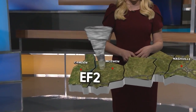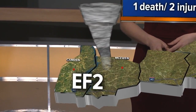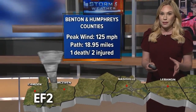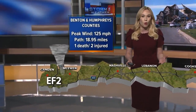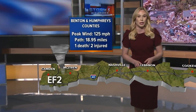This EF2 tornado started northwest of Camden and continued across the Tennessee River into Humphreys County. The tornado stayed on the ground for 18 miles and saw winds as strong as 125 miles per hour. That damaged several houses and mobile homes. Sadly, one person died and two others were injured from this tornado.